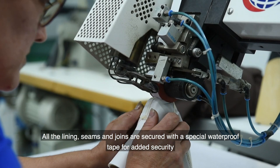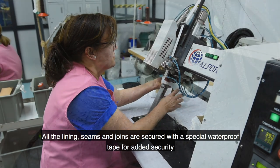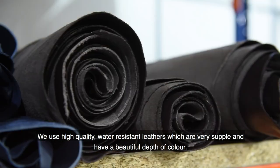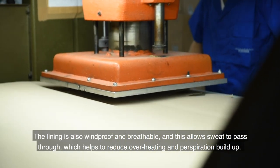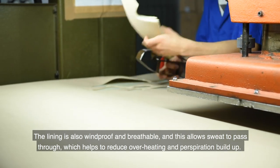All the lining seams and joins are secured with a special waterproof tape for added security, and we use high quality water resistant leathers which are very supple and have a beautiful depth of color. The lining is also windproof and breathable, and this allows sweat to pass through which helps to reduce overheating and perspiration build-up.